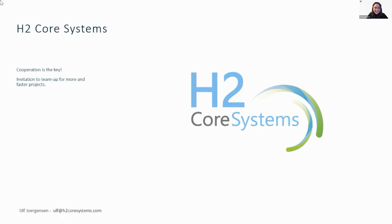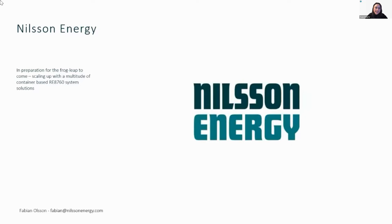Very good, fantastic pitch. Good practice and very clear, so thank you very much for kicking us off. Now we move on to our next presentation from the Nilson Energy team. Fabian will be hosting the breakout room afterwards, and the team chose to send us a video to watch.